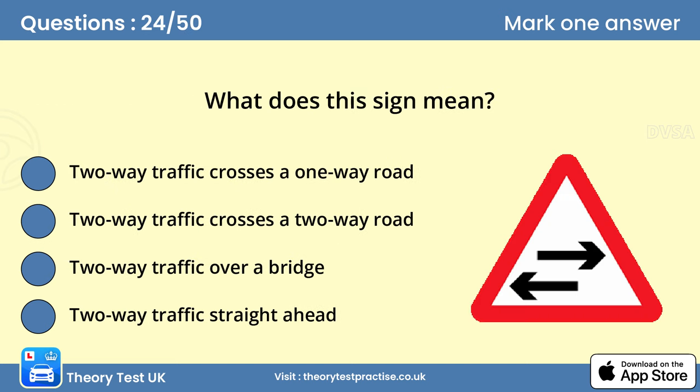Question 24: What does this sign mean? A. Two-way traffic crosses a one-way road. Be prepared for traffic approaching from junctions on either side of you. Try to avoid unnecessary changing of lanes just before the junction.